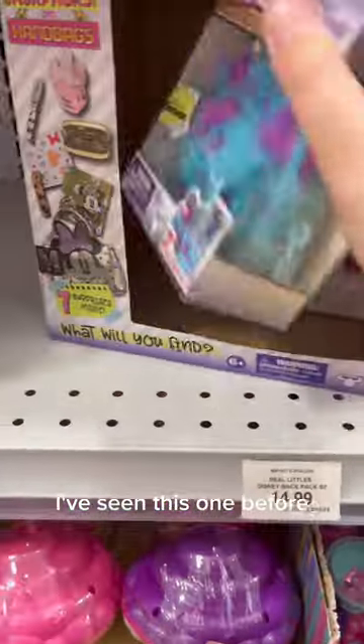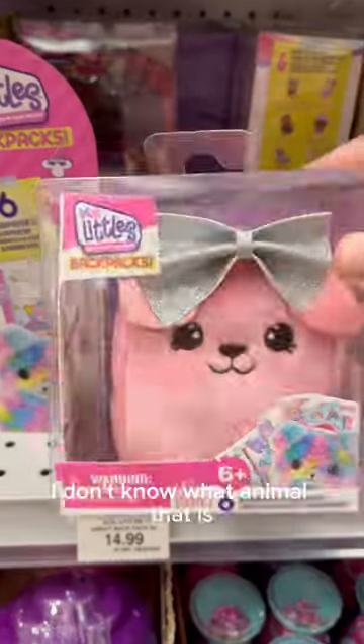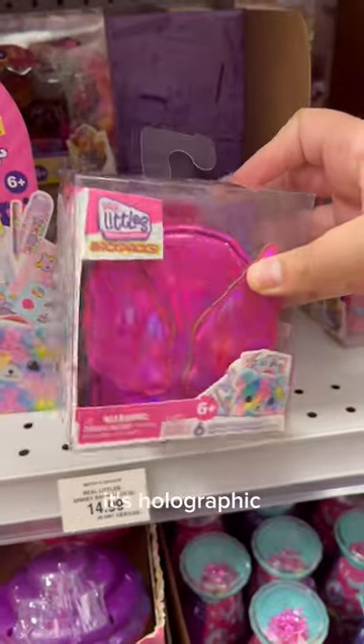These are $14.99 Canadian. I've seen this one before — it's Disney. Ice cream. That's cute. I don't know what animal that is. There's like an angel one. It's holographic.